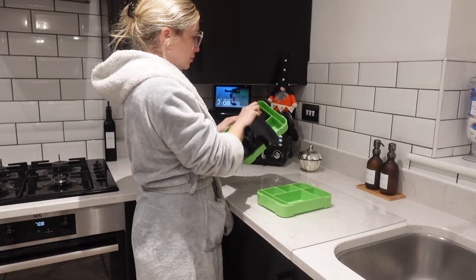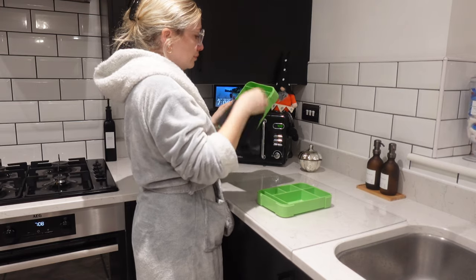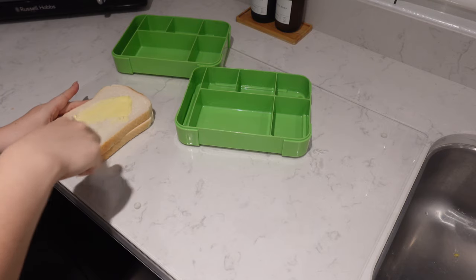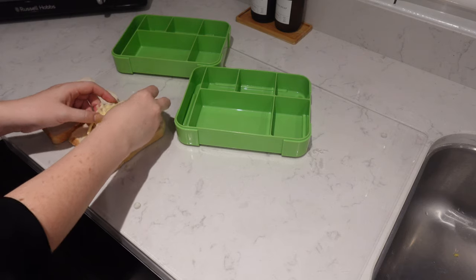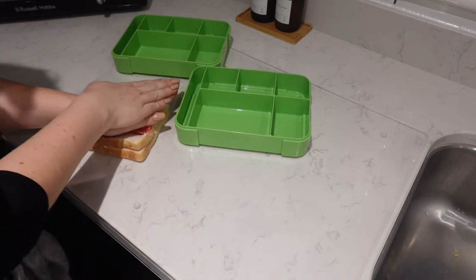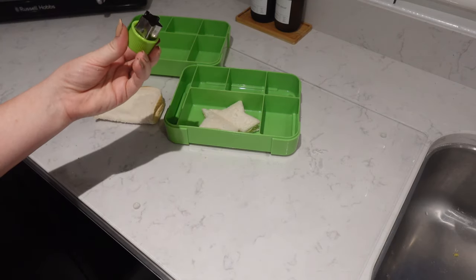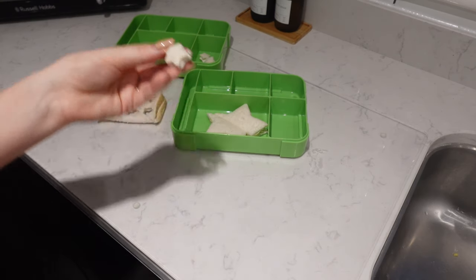Now that's done, I'm going to make up the boys' lunch boxes. They both need a lunch box today so I've got two to make — double lunches. I always get asked about these cute little sandwich cutters that I use just to make the boys' sandwiches a little bit more interesting. They're from Amazon and they are in my Amazon storefront, which is always linked in the description box.